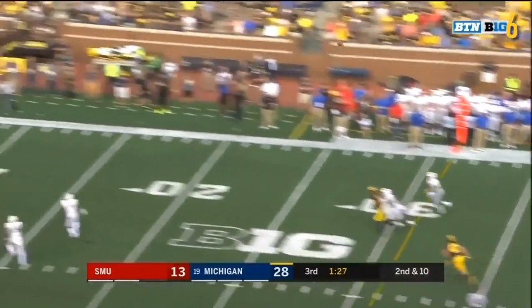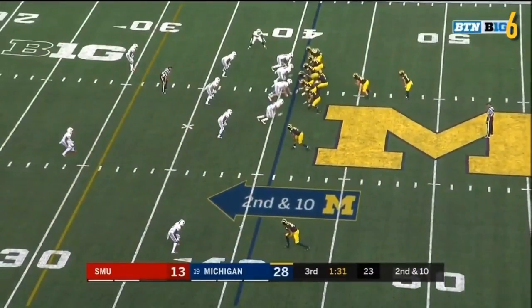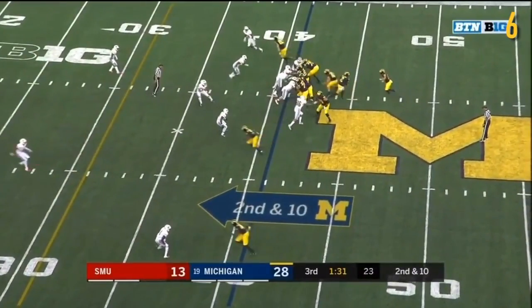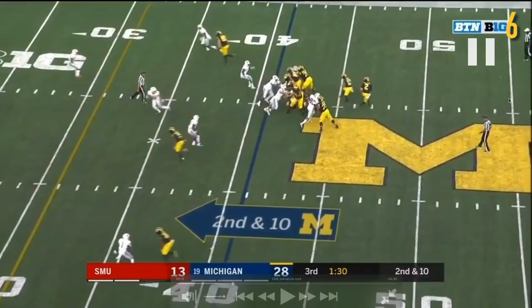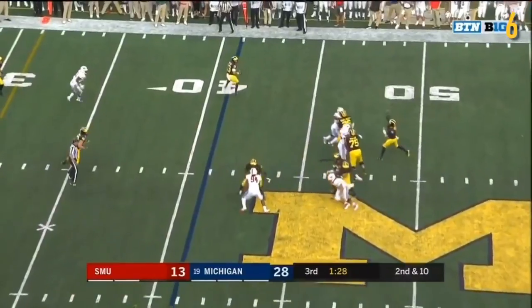Patterson with time, Patterson looking deep — he's got Peoples-Jones. Here we have DPJ's third touchdown of the day on a beautiful ball from Patterson. The offensive line doesn't do too bad of a job — you've got four linemen: JBB, Unwenu, and Ruiz. Bredesen doing okay on three guys. You're going to see Runyon get beat inside pretty badly by this defensive end. He does an admirable job of recovering, and Bredesen tries to help. Patterson, as a result, shifts the pocket a little to his right — and that's a good job by him.